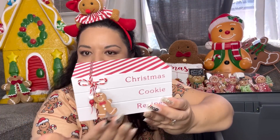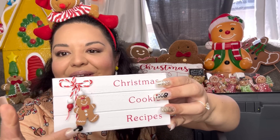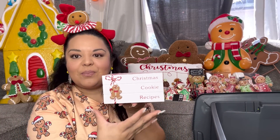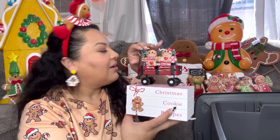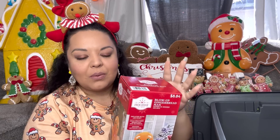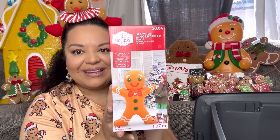I got this stack of books decoration — it says 'Christmas Cookies: Cookie Recipes.' It was $7.49 regular price, minus 50% off, so about $3-something. What convinced me was this dangly gingerbread on it — so cute! I might use it as a riser and put something on top. I also got this blow-up gingerbread guy — I'm not going to inflate him until Christmas so I can keep it boxed. It was only $8.84 and he's 3.5 feet tall. Love it!